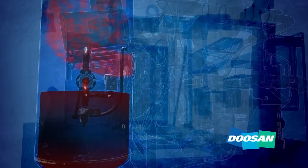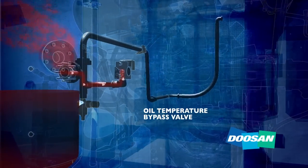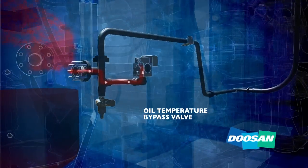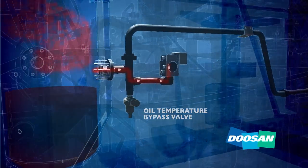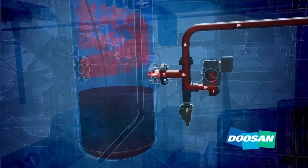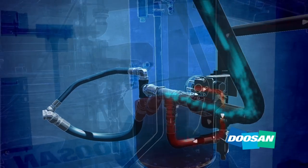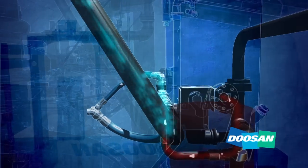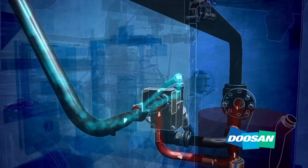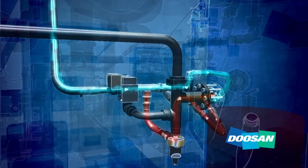Hot oil flows out of the separator tank and through the oil temperature bypass valve. If the valve senses the oil is too hot, the oil proceeds to a cooler which lowers the temperature. The oil temperature bypass valve then mixes hot oil from the separator tank and cooled oil from the cooler, resulting in the ideal air end injection temperature. Then the oil is filtered and returned to the air end, ready to repeat the process again.